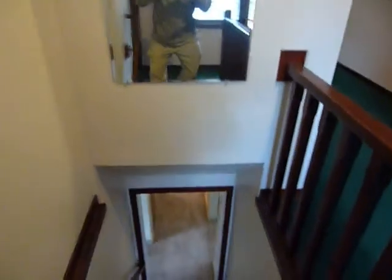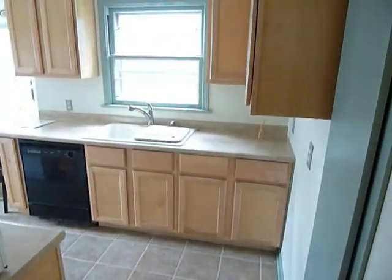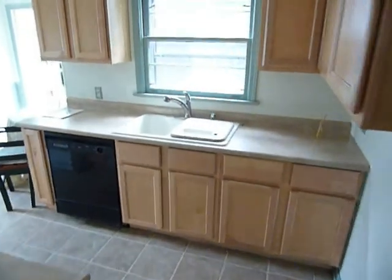Let's go back down and see the kitchen. Ceramic tile floor here again, newer kitchen, and all the appliances are going to stay.